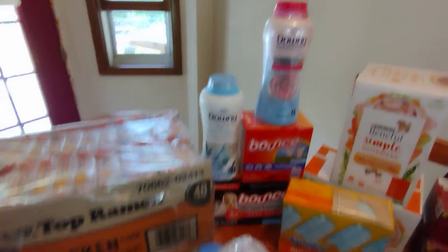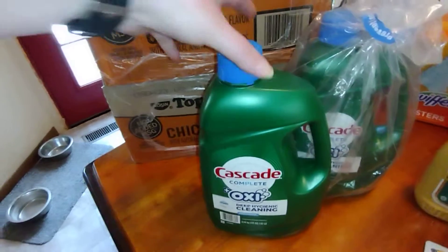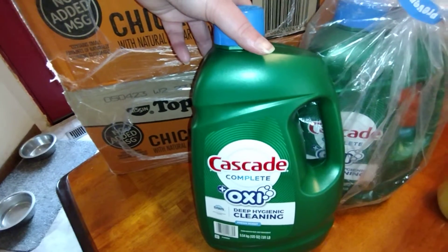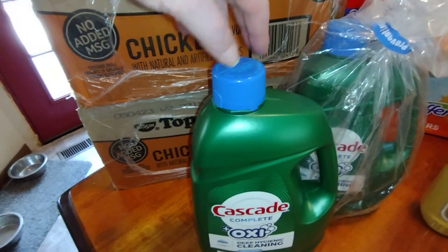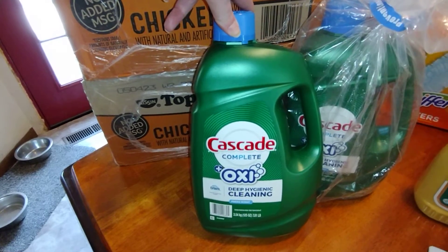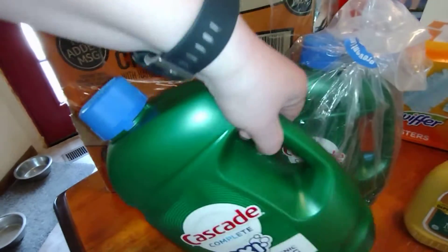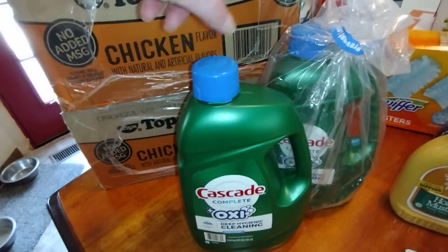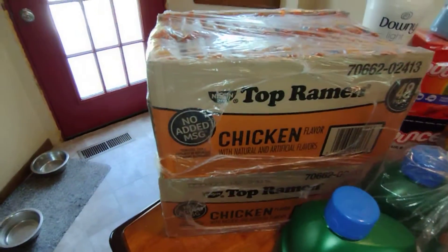Next we got the Cascade. I prefer the liquid one because it seems to work better than those pods or tabs. These are cheaper and you get a big bottle — each one is 7.81 pounds, so hey, let's do a workout — and it's $9.98 each.